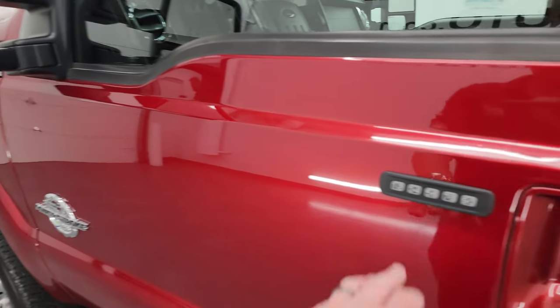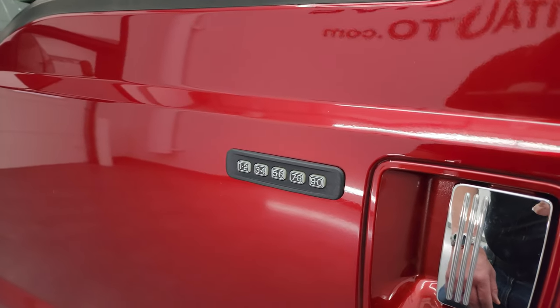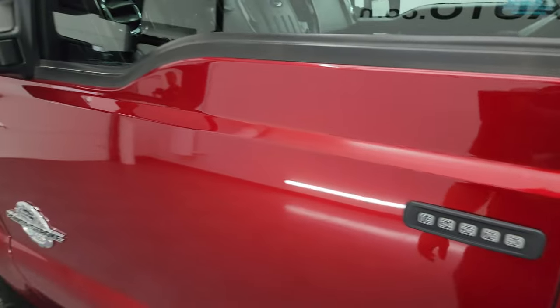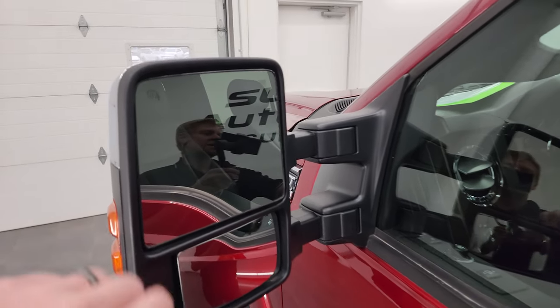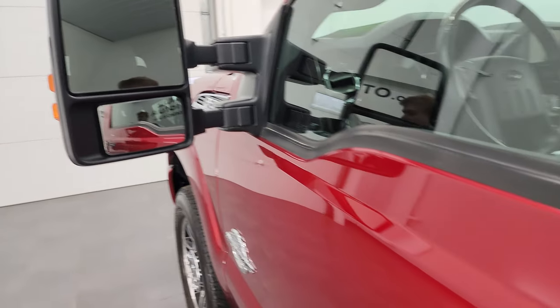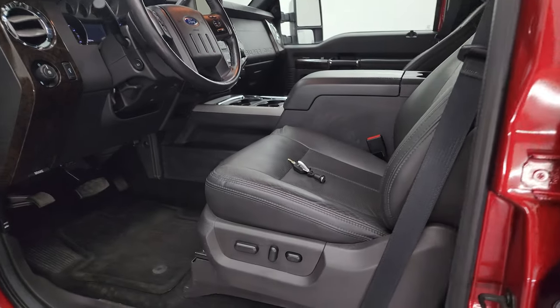This one has the driver's side door code entry — we do have the code for this truck. If you ever want to find your code for an '11 to '16 Super Duty, check the upper right-hand power screen; we have a video showing you how to find that. It has heated mirrors with built-in directional signals, and these power fold in and power telescope out — really a nice feature.